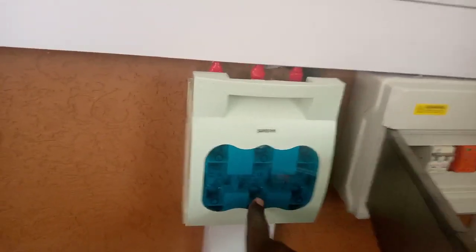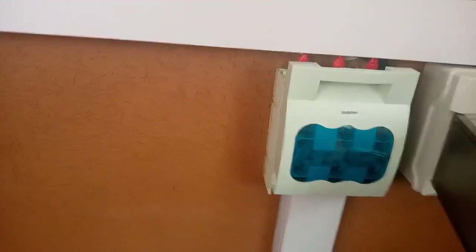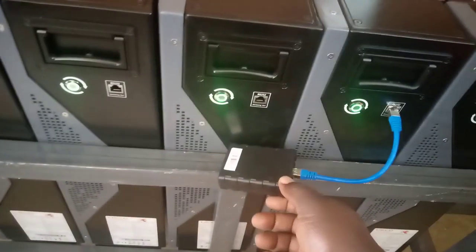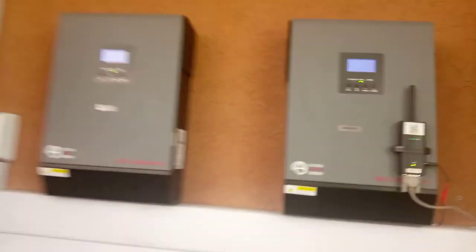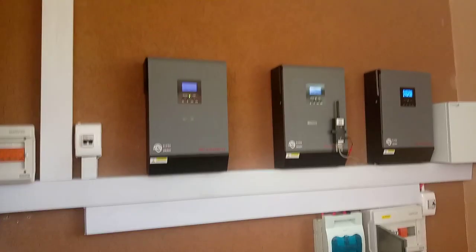This is the main battery fuse for the entire battery bank. We also have a remote monitoring kit for the batteries and a remote monitoring kit for the inverters. All of them are Wi-Fi enabled, meaning that the client and the engineers are able to monitor this system from anywhere in the world.